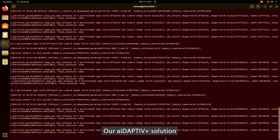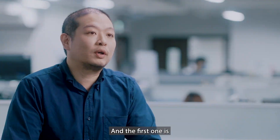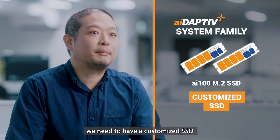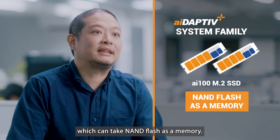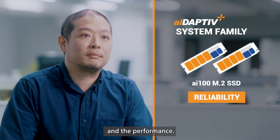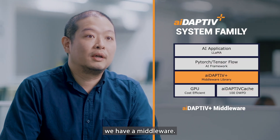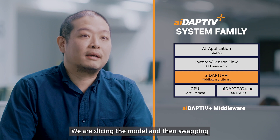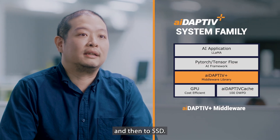Our Adaptive Plus solution includes two main parts. The first one is a customized SSD which can take NAND flash as memory. We need to take care of the reliability and the overall performance. The second one is a middleware that slices the model and swaps data from HBM to DRAM and to SSD.